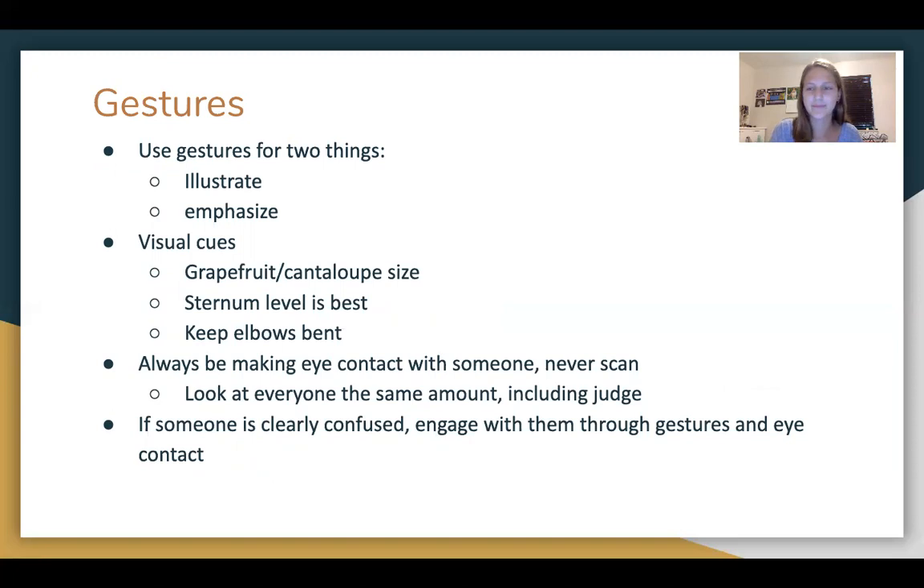Another really important part of PA is gestures. You use your gestures for two things: to illustrate something or to emphasize something. Gestures are really important because they give the audience visual cues as to what you're trying to say. Keep them about a grapefruit-cantaloupe size — that's kind of the sweet spot of how big or small they should be. Keep them at your sternum level, which is right here. Keeping your arms at sternum level is best — it's not so low that it distracts from your face, but high enough that you're enhancing what you have to say. And keep your elbows bent.